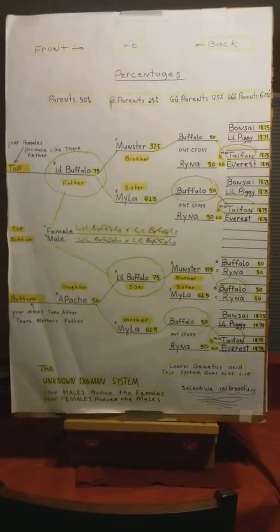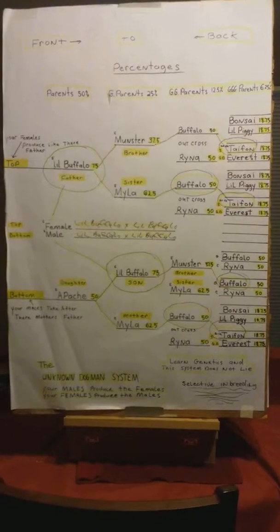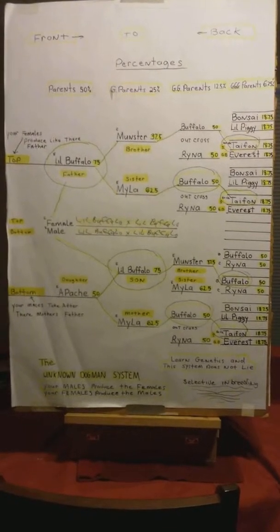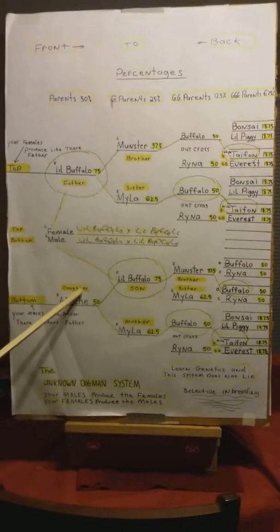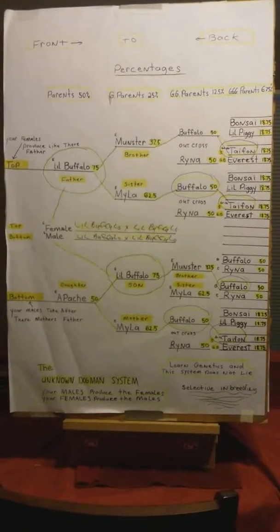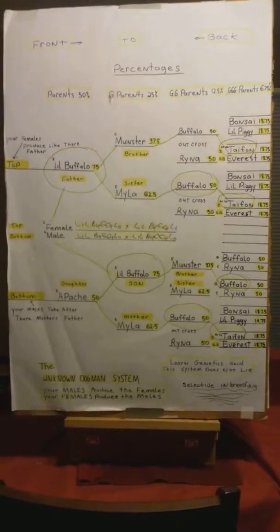Buffalo was undershot; Rhino was overshot. I bred them together — first generation outcross, then selective breeding. Monster, the look I was going for, had a clean bite, so that is a recessive gene. His only sister Myla was overshot, so that is a dominant gene. In the third generation first litter, I got a clean mouth male and a clean mouth female — a recessive gene — and the rest had overshot mouths, which is a dominant gene.